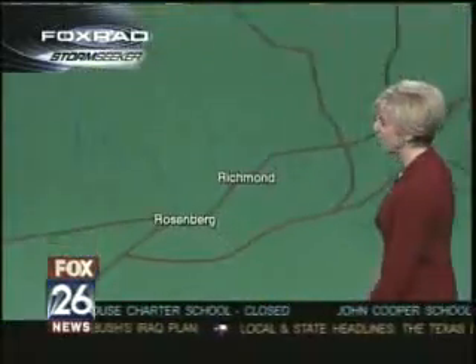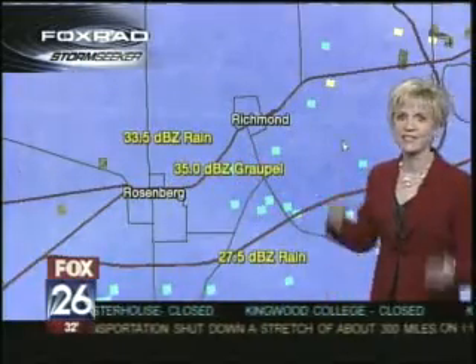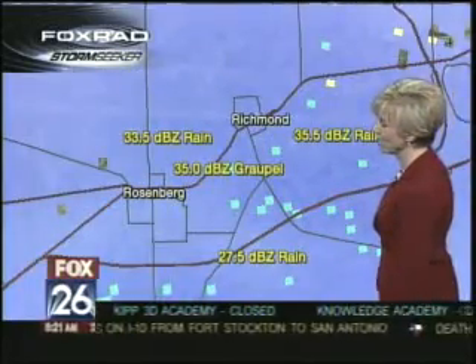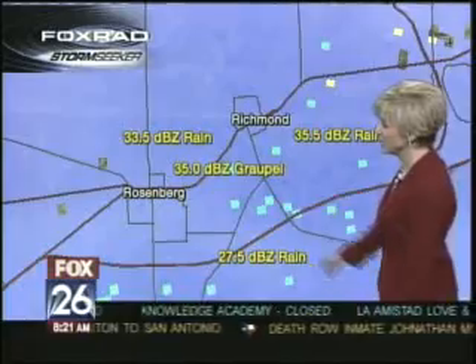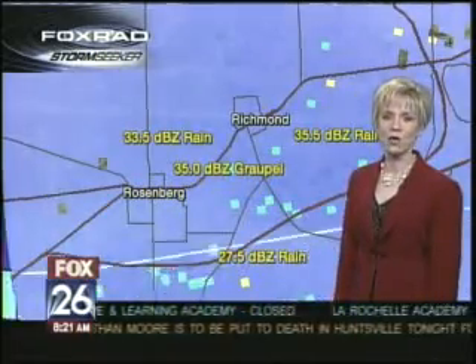Just showing you some of the areas that are harder hit right now, and this is one of the places that we're most concerned about. The DVZ is kind of a technical thing, and we're going to work on that to try to make it a little bit more viewer friendly. But it's showing that there is some ice falling right now on the Southwest Freeway.